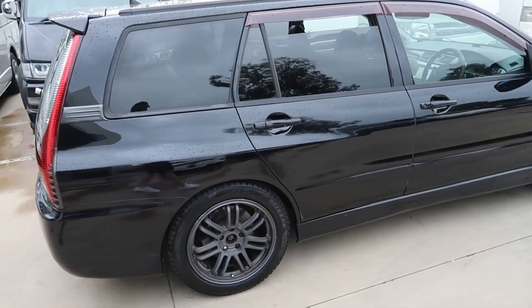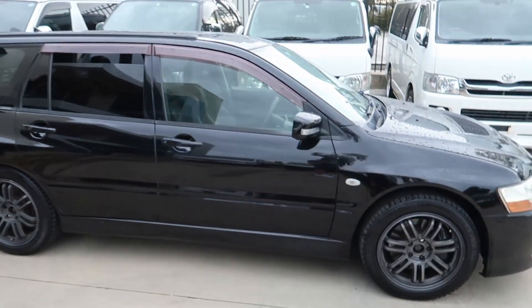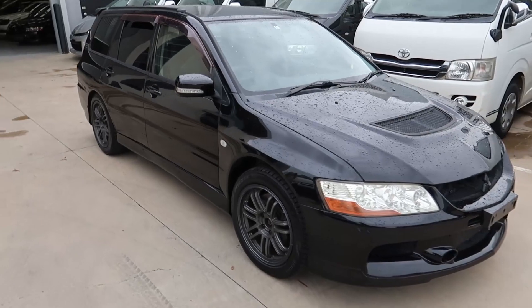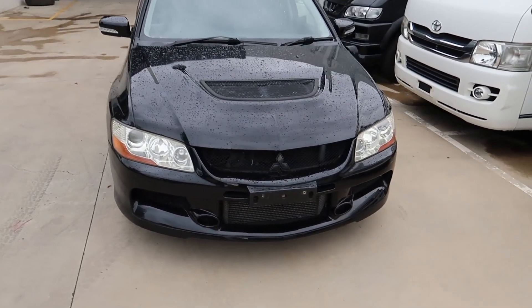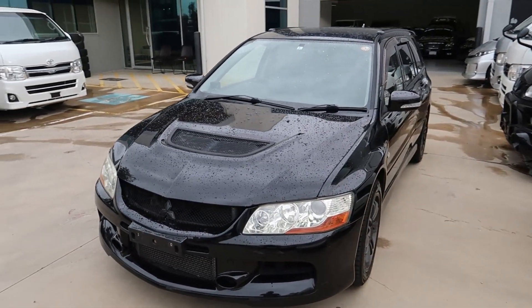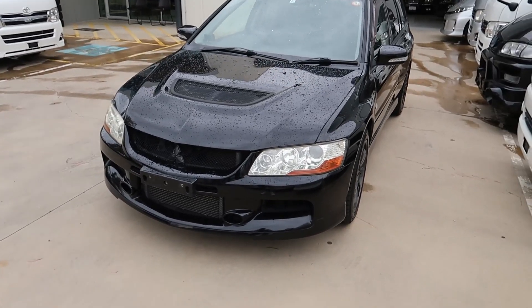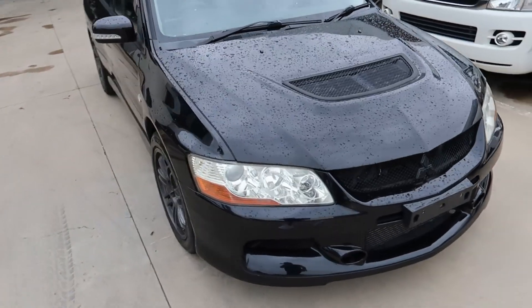This one is super low K's — it's under a hundred thousand, about ninety-five thousand K's. So this one is a little bit more expensive; I think they're asking 35 to 36 for this one. Both of them are compliance, they're ready to go, you can buy them right now. Getting compliance on some of these Japanese cars is the hard bit right now. So if you want to get into one, maybe you want a bit of a family wagon with some JDM style, this is where your money should go.